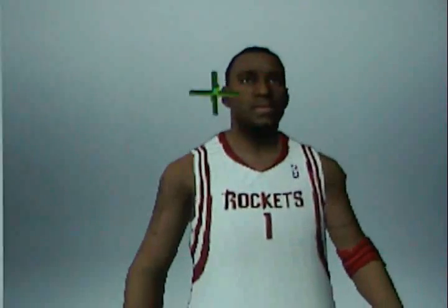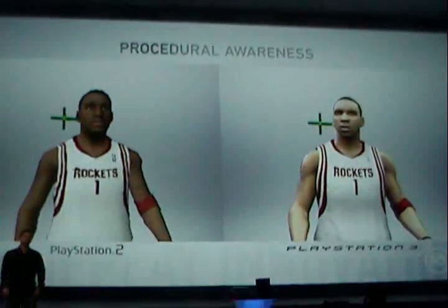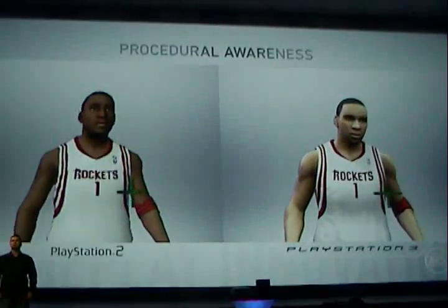Now take a look at the PlayStation 2. With procedural awareness, we are creating players with personality, attitude, confidence, and style.